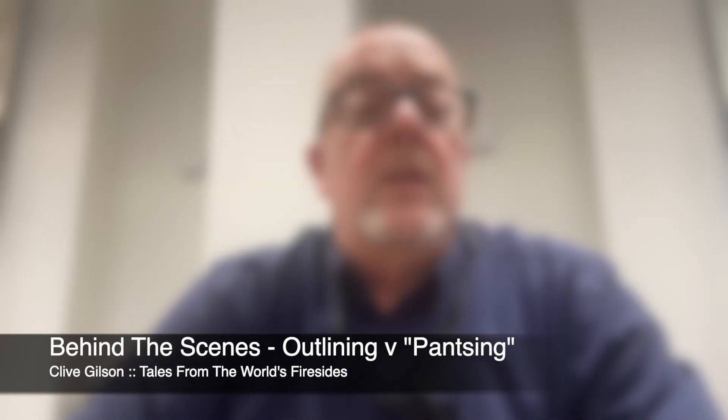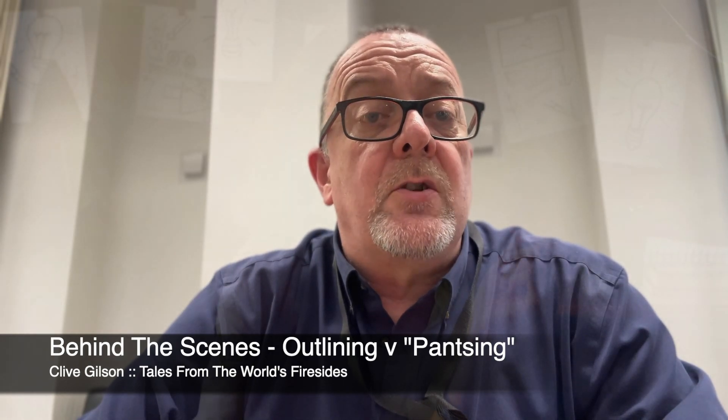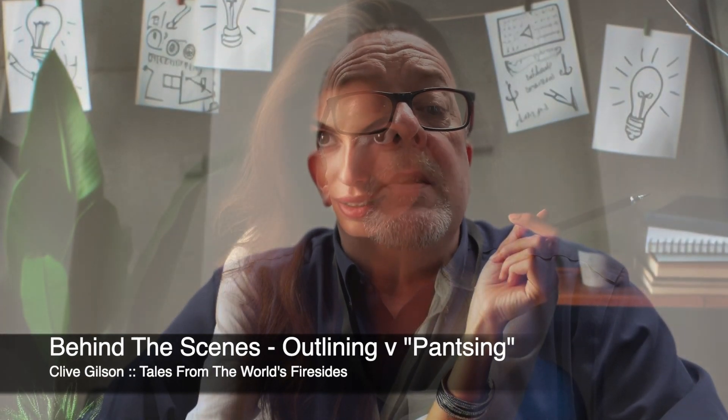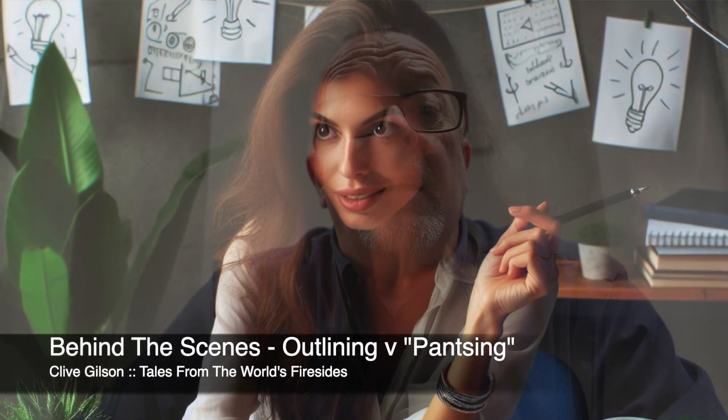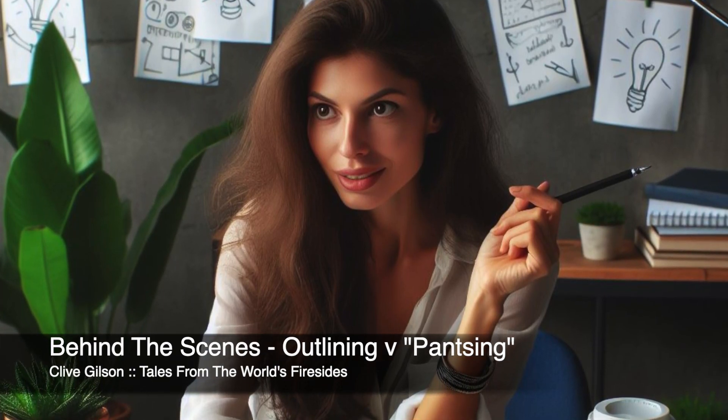Let's look in a little more detail at outlining. One of the primary benefits of outlining is clarity — certainly for me that's true. By establishing a roadmap for our stories we can maintain a clear sense of direction and purpose throughout the writing process. Outlining helps writers to stay organised and allows us to develop characters, plot points and themes in a structured manner.